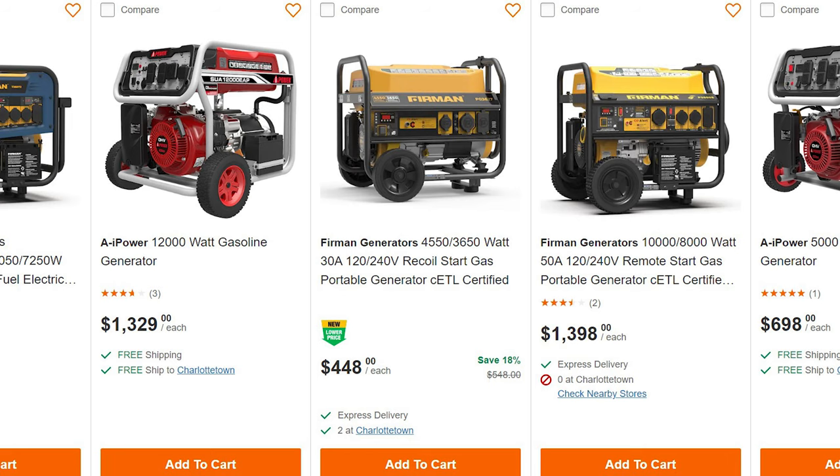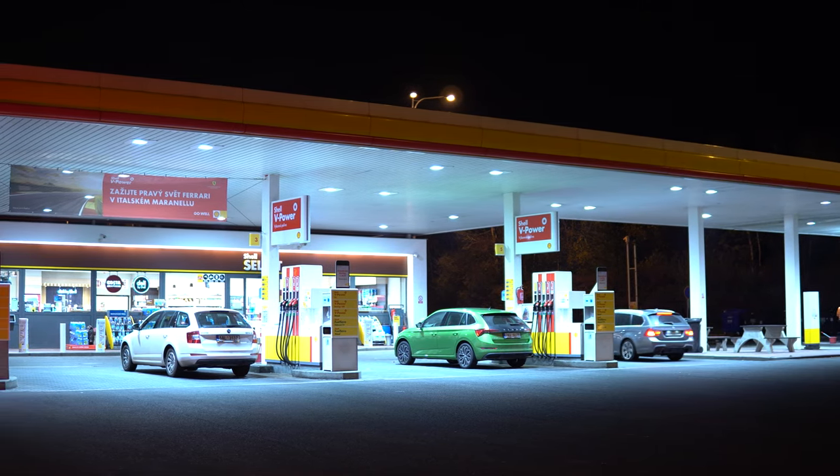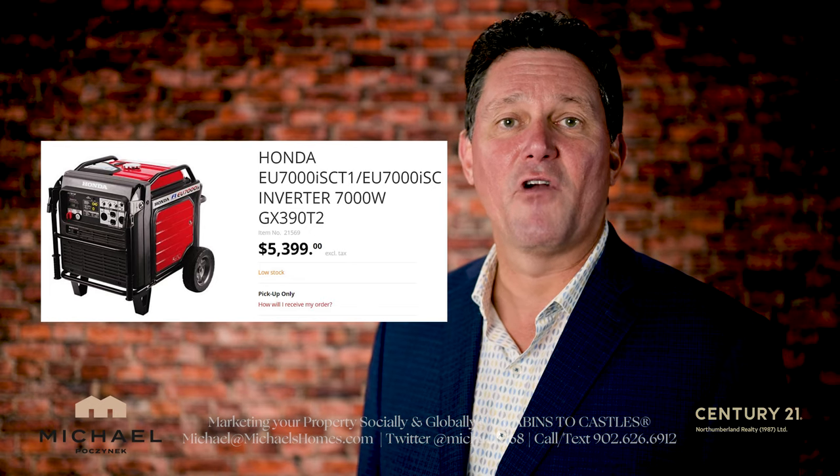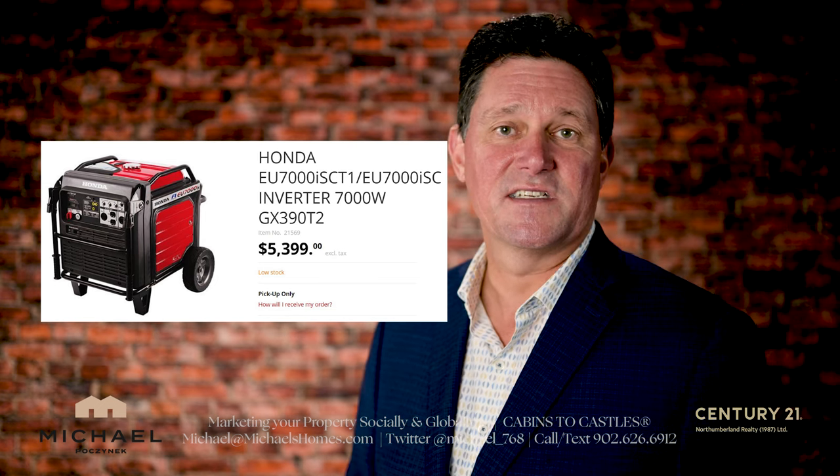As far as portable generators, they will run on gas — typically regular gas, unless you're getting a really high-end generator, which may run on a premium fuel. It may be fuel-injected, as opposed to just a standard combustible engine.